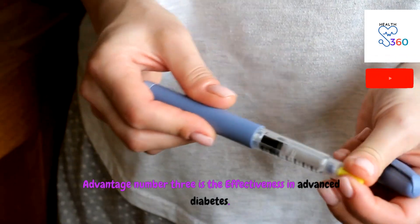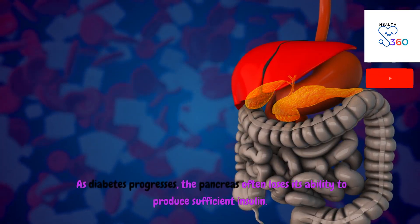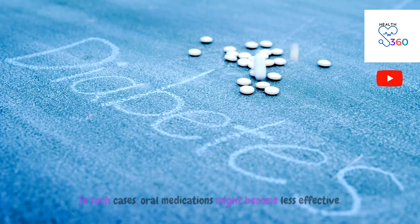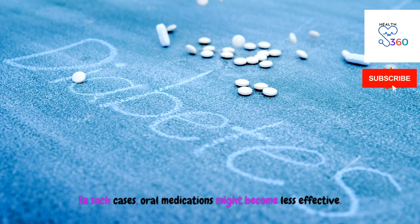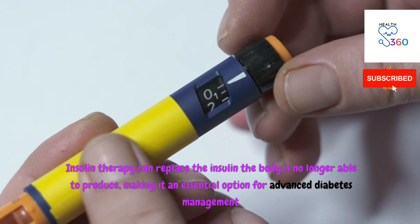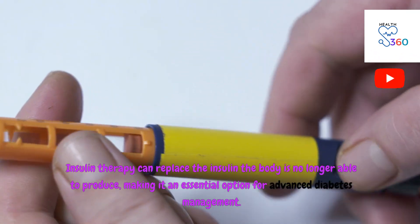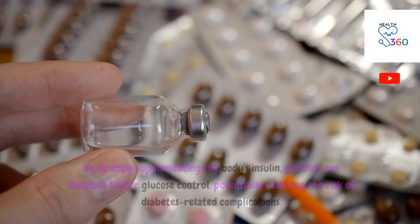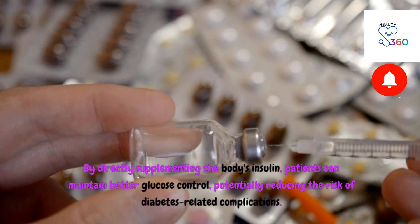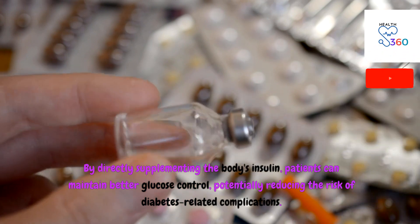Advantage number three is the effectiveness in advanced diabetes. As diabetes progresses, the pancreas often loses its ability to produce sufficient insulin. In such cases, oral medications might become less effective. Insulin therapy can replace the insulin the body is no longer able to produce, making it an essential option for advanced diabetes management. By directly supplementing the body's insulin, patients can maintain better glucose control, potentially reducing the risk of diabetes-related complications.